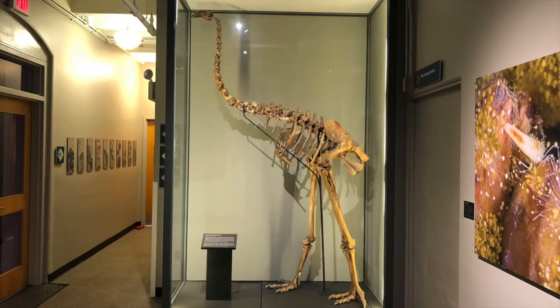Hi everyone and welcome to Specimen Spotlights at the Harvard Museum of Natural History. My name is Eric and I'm an intern here in the Education Department. Today I wanted to talk to you about my favorite specimen in the museum, the South Island Giant Moa.